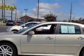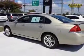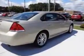Windows Rear Defogger, Windows Lockout Button, Suspension Stabilizer Bars Front and Rear, Windows Front Wipers Intermittent, Exterior Mirrors Heated,